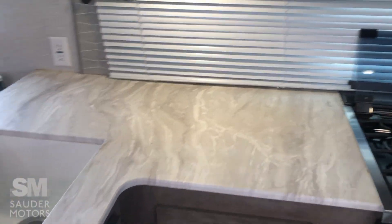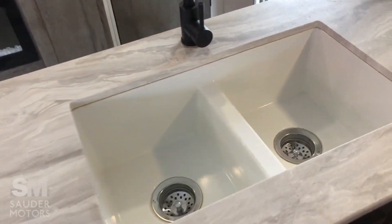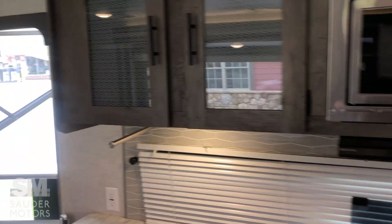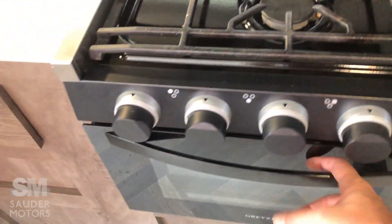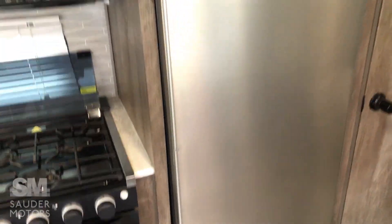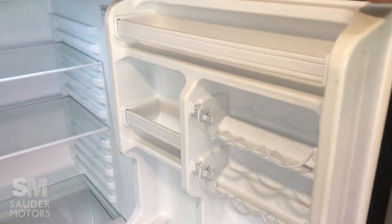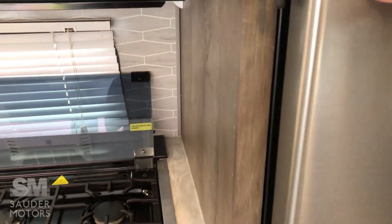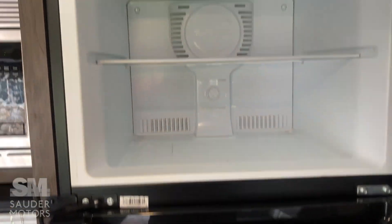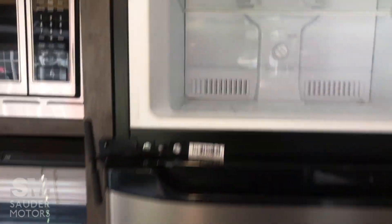Kitchen. Great countertop space. Double sink. A little bit of storage above. Got the microwave, hood system, three burner stove, and the oven — all nice and clean. We do have the residential fridge, which is a little bit of an upgrade here. Great space, especially if you're holding ten people in a camper you want enough storage for that. Refrigerator and freezer — and this one has turbo cooling, which is even faster than non-turbo cooling.